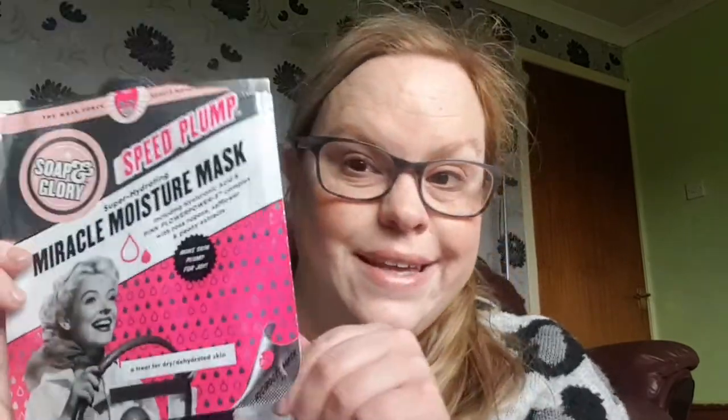The first thing is the Soap and Glory Speed Plump Miracle Moisture Mask. You've no doubt seen me use masks on Face Mask Fridays — I'll leave a link to those videos. I should really create a playlist for my Face Mask Fridays, but if you go through my channel — and of course you're subscribed, and if not you should be.